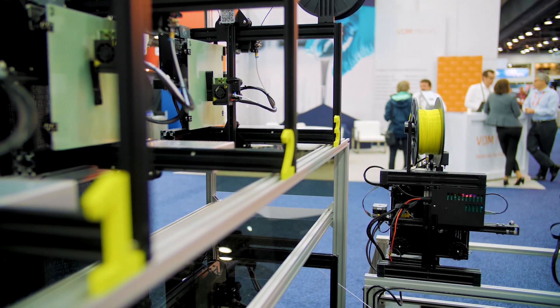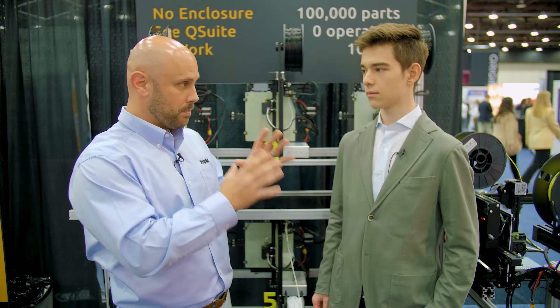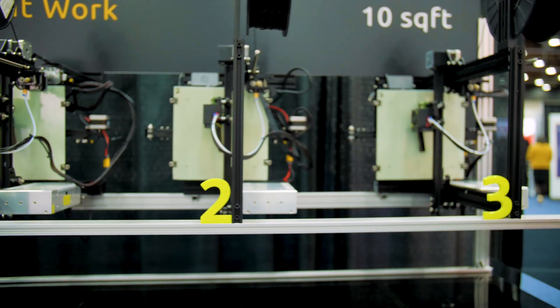One of the key features of this product is the automated part release. What is that and how is that going to affect the industry? So currently the way 3D printers work is everything's pretty much automated up to a point where you can send the file and you can have the printer start.